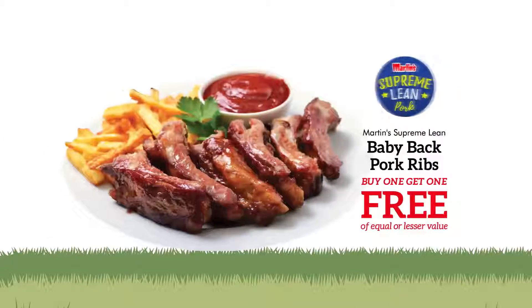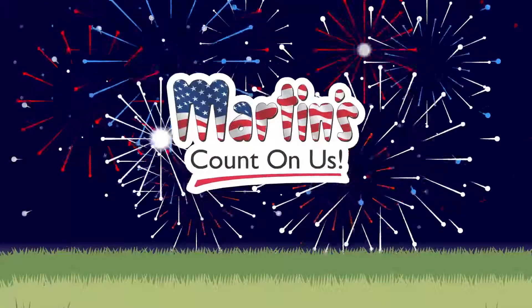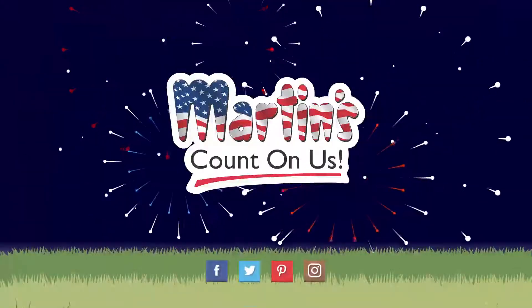Mix and match. And Martin's Supreme Lean Baby Back Ribs are buy one get one free. Find these and all your Labor Day favorites this week, only at your neighborhood Martin's.